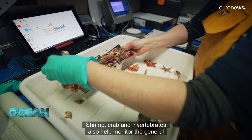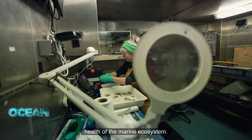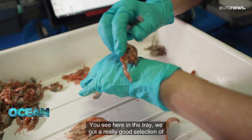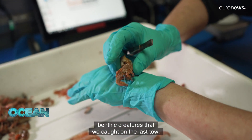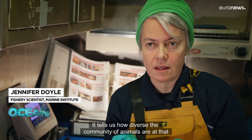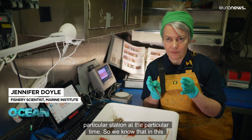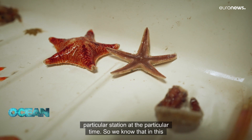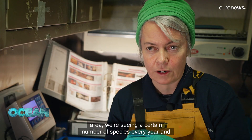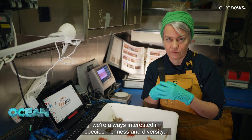Shrimp, crab, and invertebrates also help monitor the general health of the marine ecosystem. In the tray we've got a really good selection of benthic creatures caught in the last haul. It tells us how diverse the community of animals are at that particular station at that particular time. We're always interested in species richness and diversity.